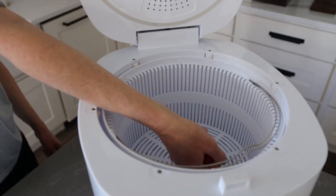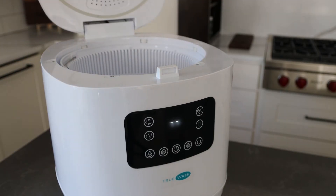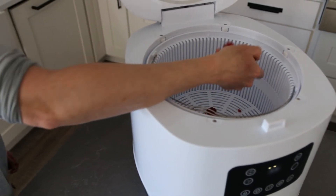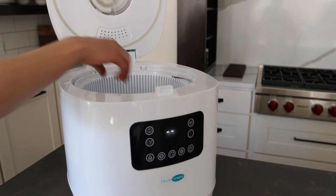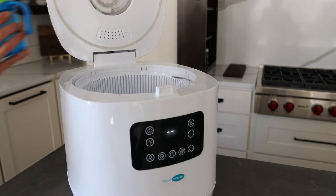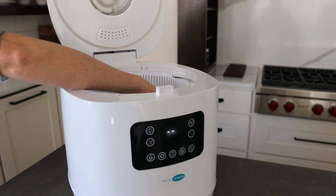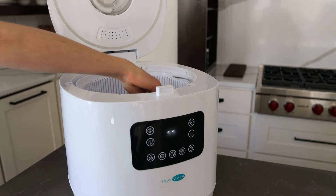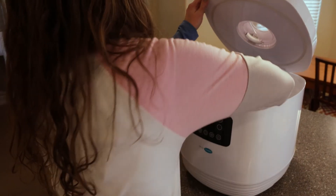Its processes are gentle enough for even the most delicate of fruits. It is also completely safe and natural. TruWash gives you the peace of mind you crave, knowing that your food, your baby items, and your small household objects are truly clean and disinfected.